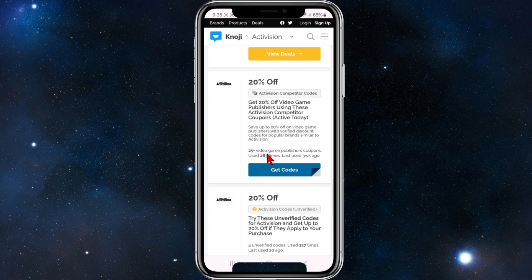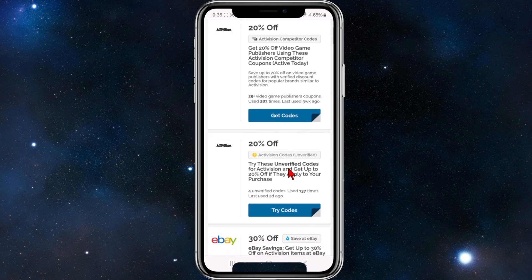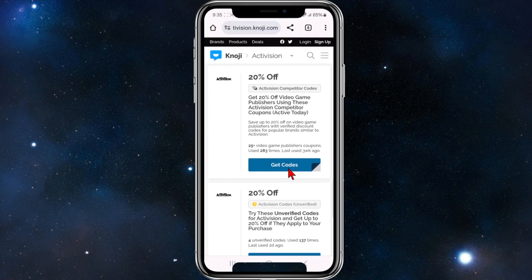You can see stats about this — 25 video game publishers, coupons used 283 times, last used three weeks ago. So you can get some stats about these different codes to help you decide which one to check out.